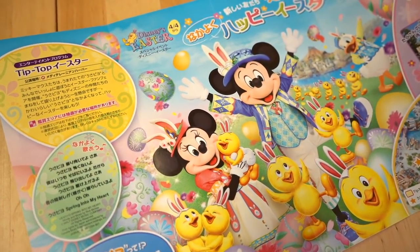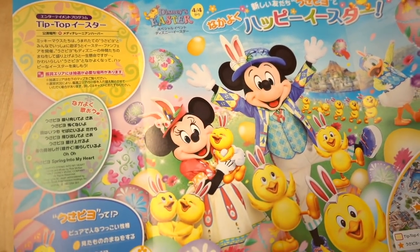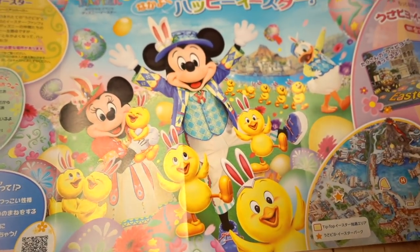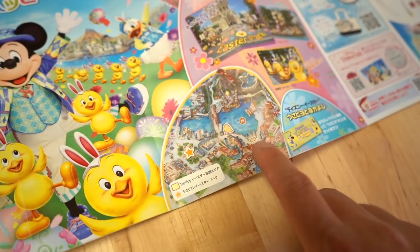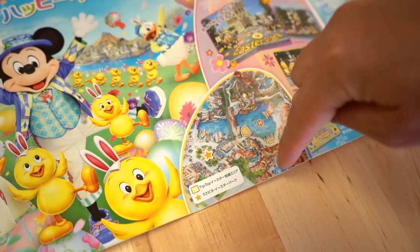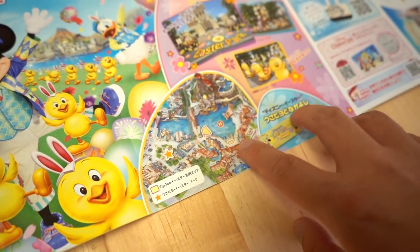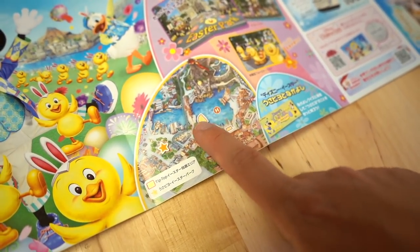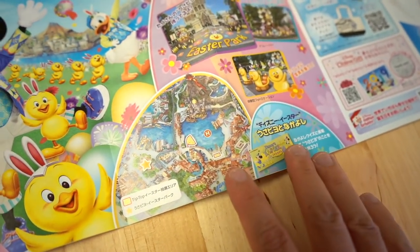On the inside, you're going to see the Tip Top Easter show — the brand new Easter show in the Mediterranean Harbor. It features the Usa Pyo, Mickey, Minnie, and friends. It's a cute little show. It tells you where you can watch from: Lido Isle, Mickey Square, and in front of Zambini Brothers. Mickey Square is usually the best spot, but those spots are usually taken right away. You can watch it anywhere around the Mediterranean Harbor. Get there between half an hour to an hour before if you want a really good spot.